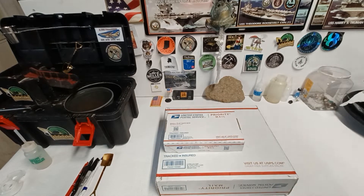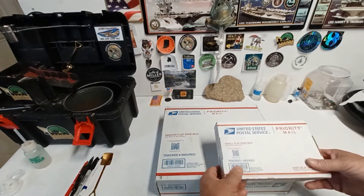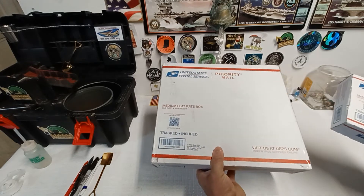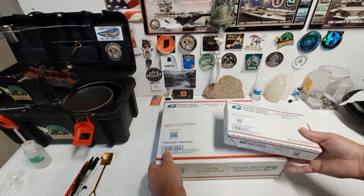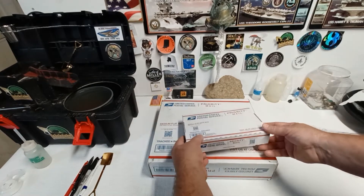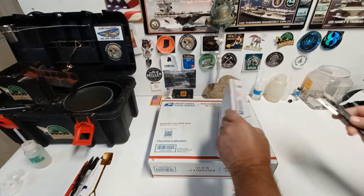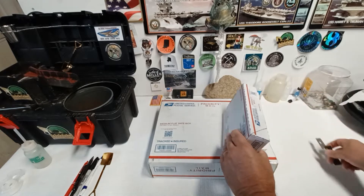This is Rich from A3 Skyward doing a little mail call today. Got one from DD Backyard Prospecting and a big box from Mike or Vendetta — it's a pretty big box. Not sure what it would be because I don't think I ordered anything.